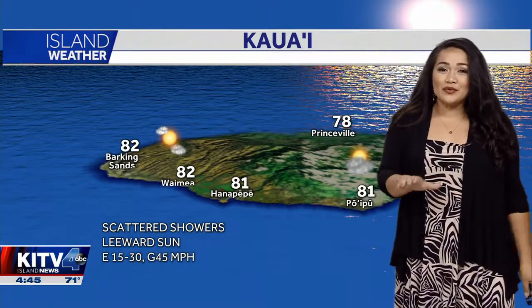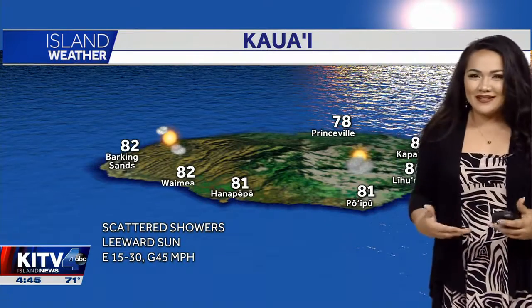4.45 on this Aloha Friday and we've got those trade winds to finish up the week, for the most part in the double digits, and we're going to continue to see that trade wind pattern fill on in with a few trade showers and those breezy winds giving us a few passing showers.